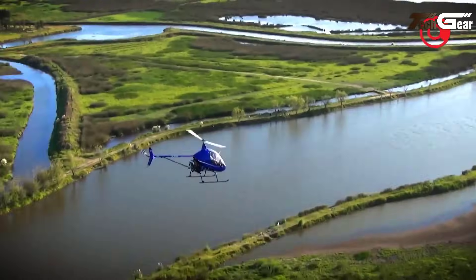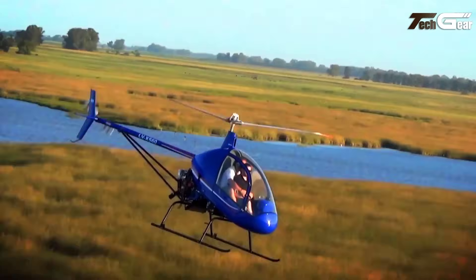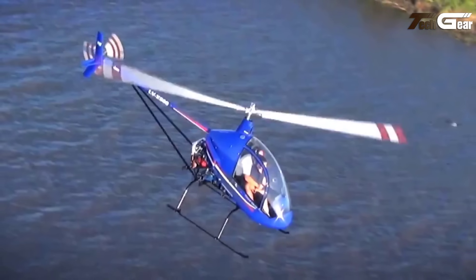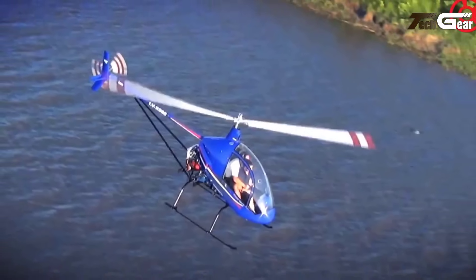Additionally, the optional aerial application kit efficiently covers large areas, making the Psycare 7T a powerful tool for both recreation and agriculture. Overall, it promises an exhilarating flying experience.